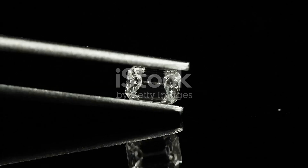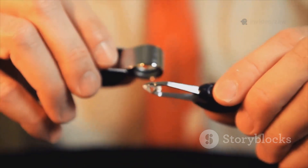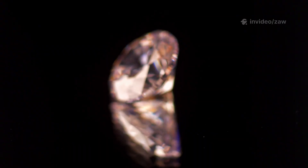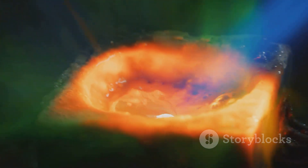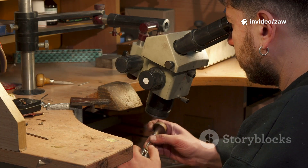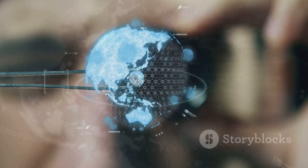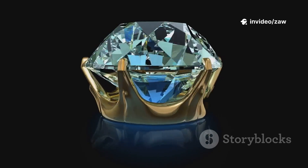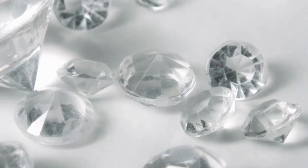Let's clear up a common misconception: lab-grown diamonds are real diamonds. They're not imitations like cubic zirconia or moissanite. Both lab-grown and natural diamonds are pure carbon arranged in a unique crystal lattice — this structure gives diamonds their legendary hardness and sparkle. Whether formed in the earth or a lab, if it's pure carbon in that lattice, it's a diamond. Major gemological institutions grade lab-grown diamonds by the same standards as natural ones; the only difference is that the grading report notes the origin. Science confirms lab-grown diamonds are genuine — their realness comes from their atomic structure, not their birthplace.